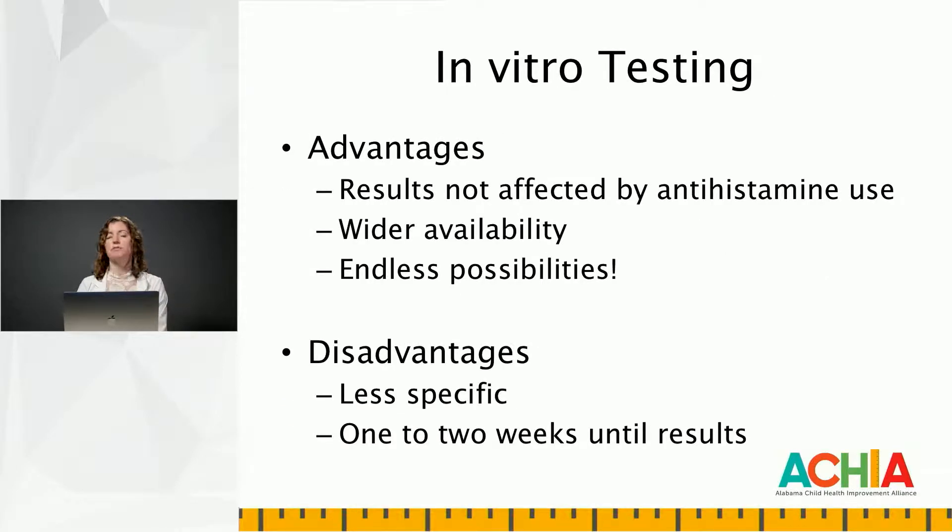In vitro testing has changed names throughout the years. It used to be referred to as RAST testing, then CAP-RAST testing, and is now ImmunoCAP. These assays are sandwich ELISAs. The advantages to in vitro or blood allergy testing is that the results are not affected by antihistamine use. For skin prick testing, patients have to be off of the newer generation of antihistamines — whether that's Zyrtec, Claritin, Allegra, or Xyzal — for five to seven days prior to testing. The older generation, Benadryl and hydroxyzine, only needs to be stopped for about 48 hours prior to testing. In vitro testing has wider availability — if you don't have an allergist that can perform skin prick testing within a reasonable distance, all you need is a lab that has the in vitro testing available.